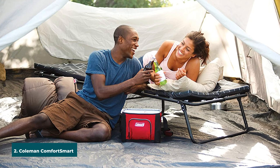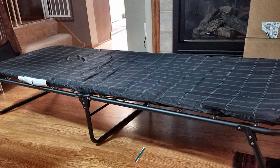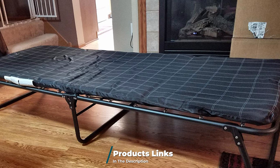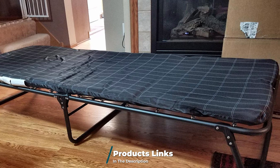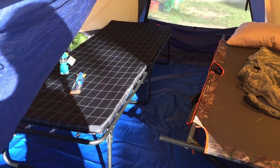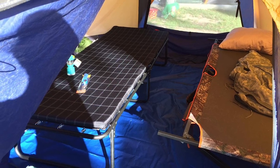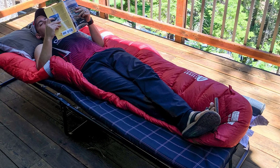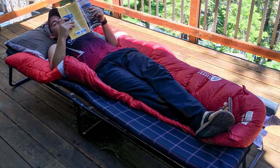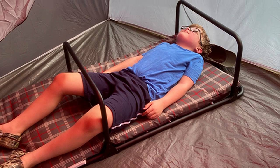At number two we have the Coleman Comfort Smart Cot. If you're hoping to buy the best camping cot, you should take this one into consideration. There are no complications with its design and it's capable of providing campers with quality rest and support. It also provides useful features at a fair price. Installing the cot at camp is a simple and straightforward process. The Coleman Comfort Smart Cot is cushioned with an inner foam mattress so you can sleep all night without body pains. It supports taller campers with a lengthy six-and-a-half foot structure.